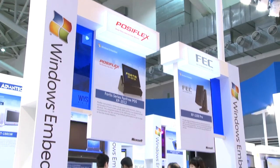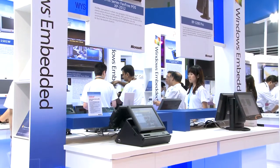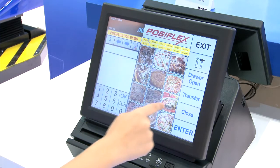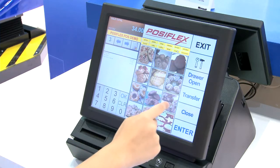The new PosiFlex XP2000 and XP3000 series feature an all-in-one integrated touchscreen, thermal printer, and MSR. Fan-free design with aluminium die-casting is ideally suited for both harsh environments and quiet running.